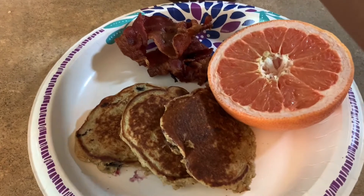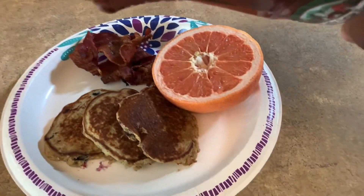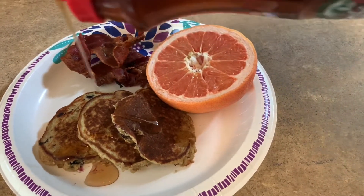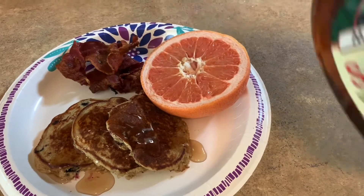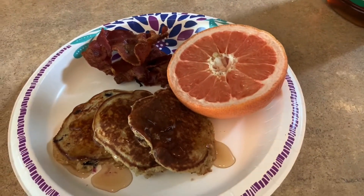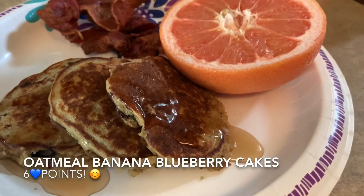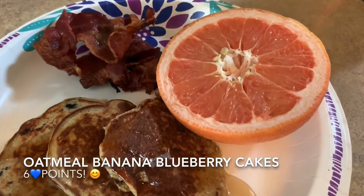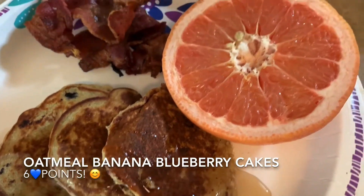I serve mine with two pieces of Publix bacon, which is one point per slice for a total of two points. I also used some of the Maple Grove Farms sugar-free syrup on top. The pancakes themselves were just four points, and I served it also with a half a grapefruit for zero points. So my oatmeal banana blueberry pancake breakfast is a total of only six points.